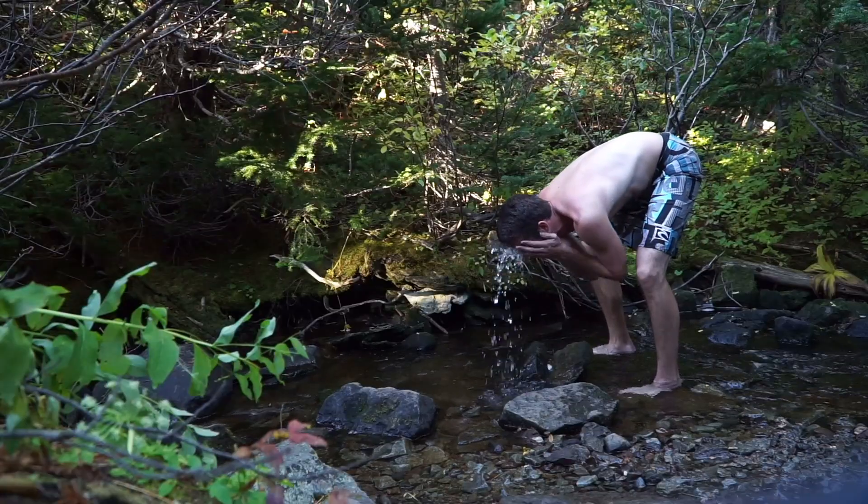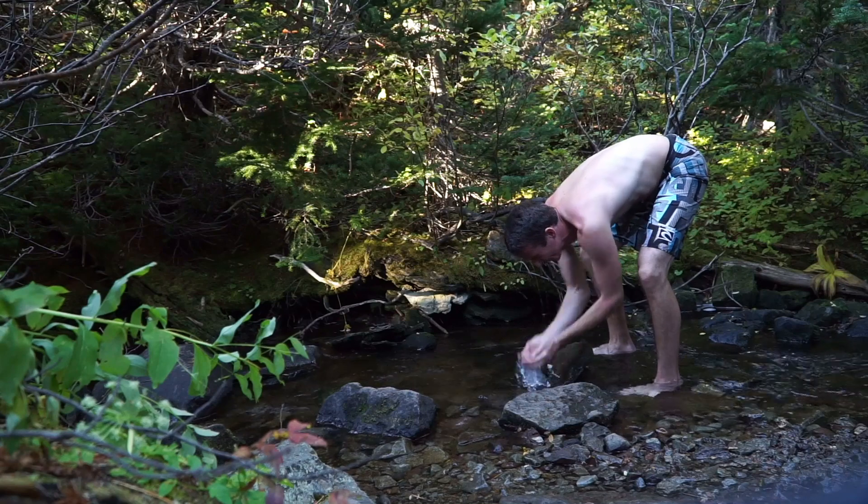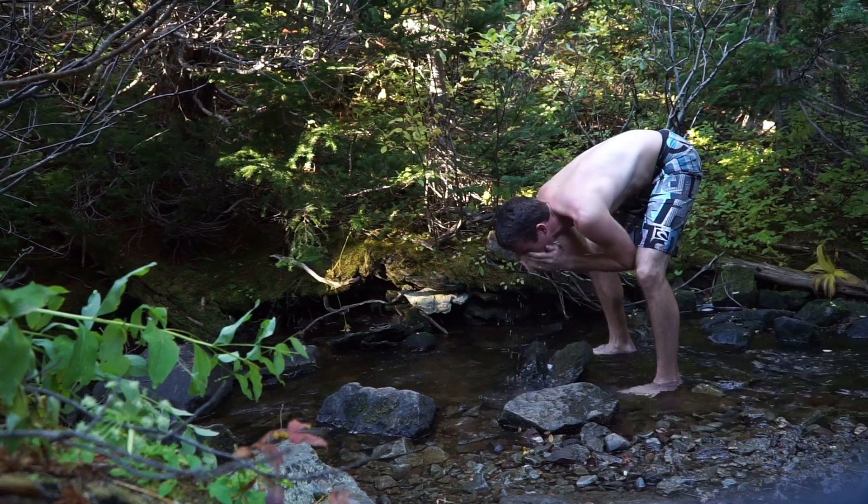Campsite number two is ready now and this time with a really nice spot for the hammock. I'm going to sleep there tonight. I also set up my tent just in case it rains a lot, but the weather should be good for the next few days. Okay, time to get some washing done finally.